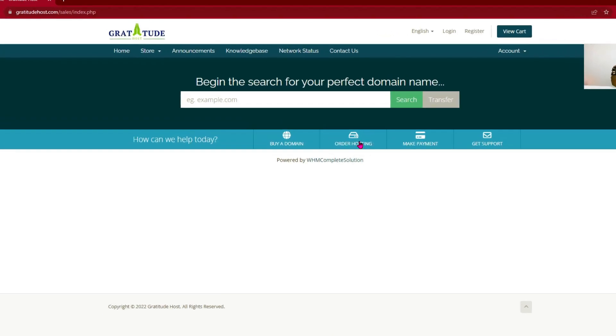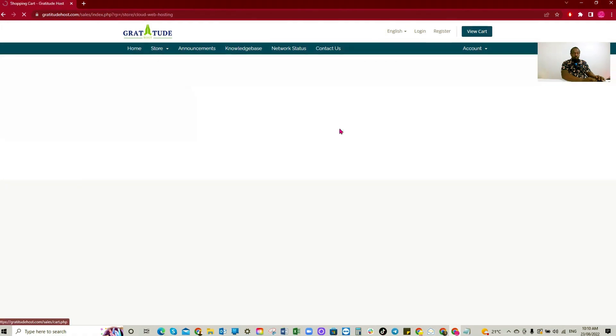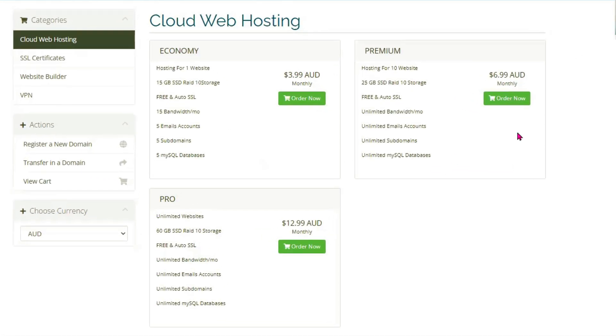You'll want to order hosting and click on it to get started.